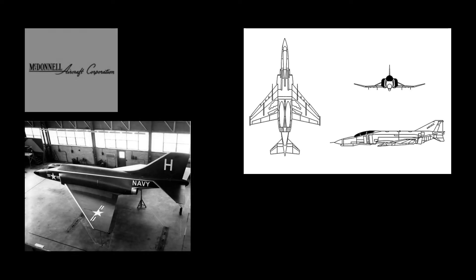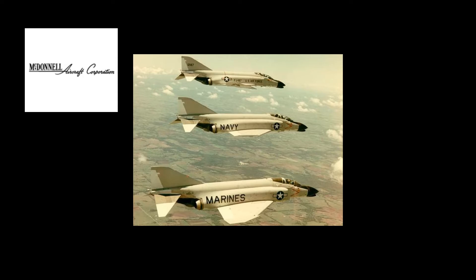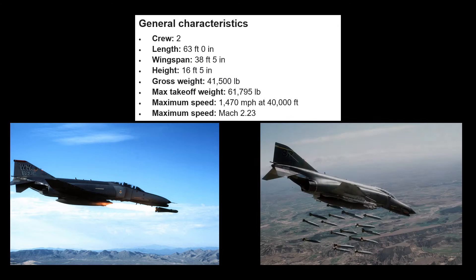The McDonnell Douglas F-4 Phantom II was a tandem, two-seat, twin-engine, all-weather, long-range supersonic jet interceptor, fighter, and fighter-bomber originally developed for the United States Navy by McDonnell Aircraft. It first entered service in 1960 with the United States Navy. Proving highly adaptable, it was also adopted by the United States Marine Corps and the United States Air Force, and by the mid-1960s had become a major part of their respective air wings. The Phantom is a large fighter with a top speed of over Mach 2.2. It can carry over 18,000 pounds of weapons, including air-to-air and air-to-ground missiles, and various guided and unguided bombs.